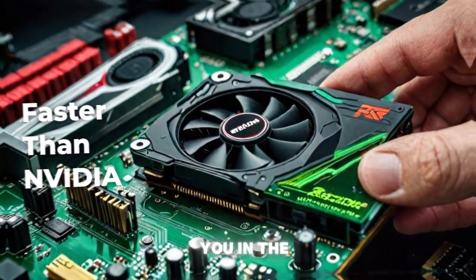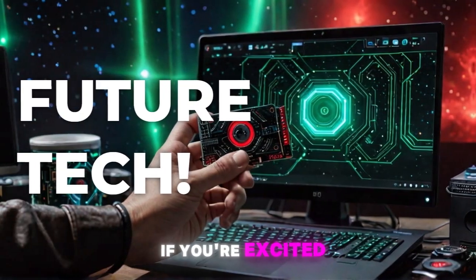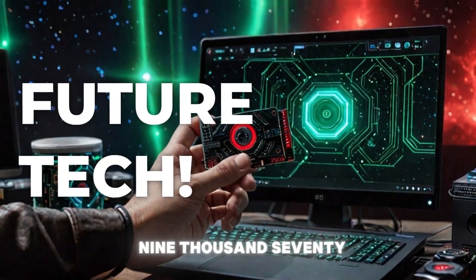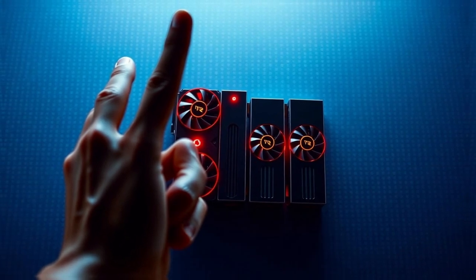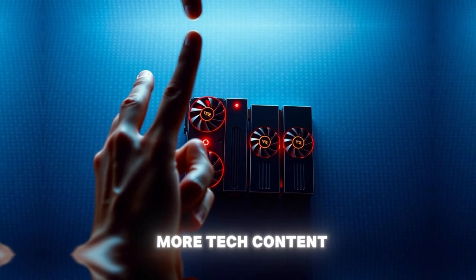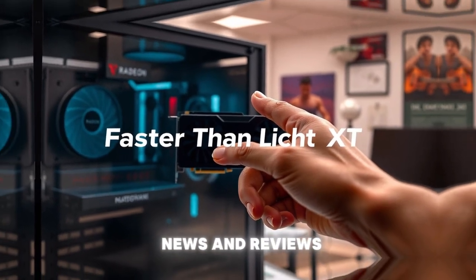Thanks for watching, and I'll catch you in the next video. If you're excited about the RX 9070 XT, let me know in the comments what you think about this new graphics card. And if you want to see more tech content, be sure to check out my other videos for the latest news and reviews.